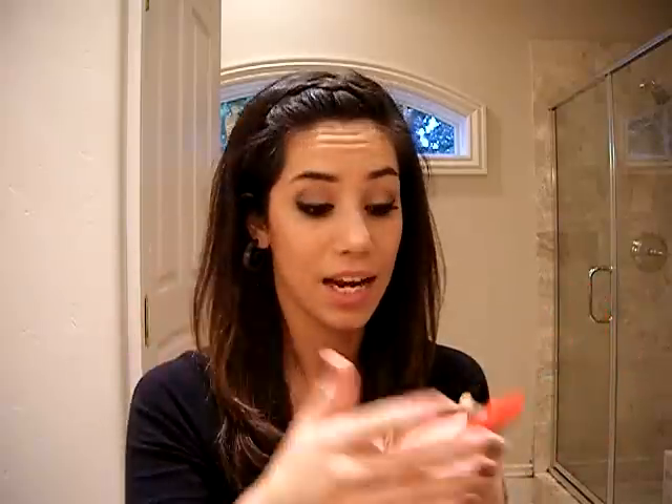I ended up getting the blush in Mighty Aphrodite, and this is so beautiful. I've been really wanting a peachy pink blush. I'm wearing it right now — I have this bright pink down here, I have it on the upper part of my cheekbones, and then this lighter color right on my apples. It's gorgeous.